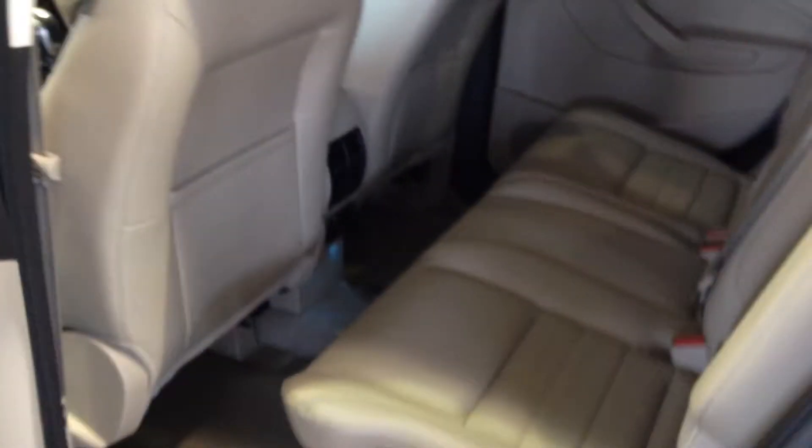Let's take a look in the back seat. We've got plenty of leg room for our passengers back here along with a 110 volt power source. When we look under this mat, we've got a hidden compartment right there so that we can hide our personal belongings when we go into the store.